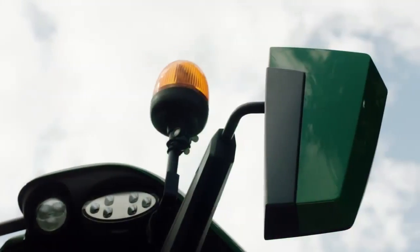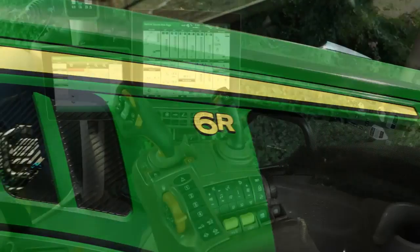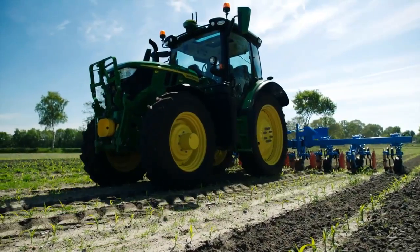New John Deere 6R — go smart, do more. Hello, welcome to the Pharmacbro channel. 6R series tractors from John Deere: go smart, do more.